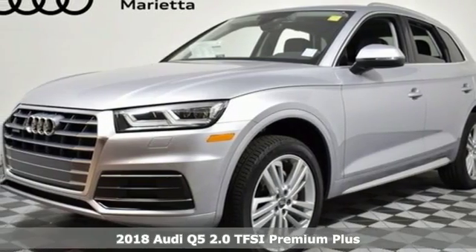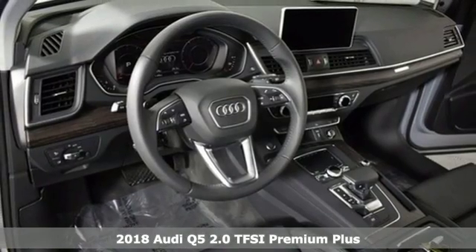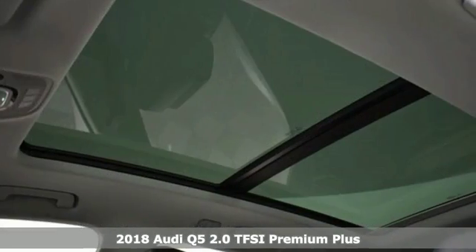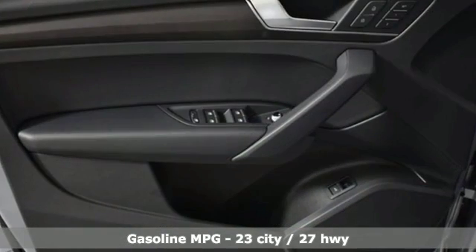It's a new 2018 Audi Q5. Its sharp design makes it instantly recognizable. Its elegance and capability make it unmistakably Audi. And it comes with all the amenities you need.